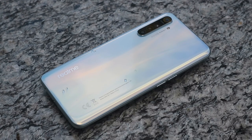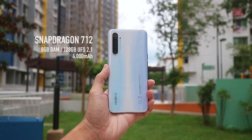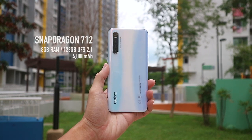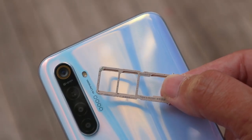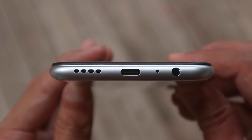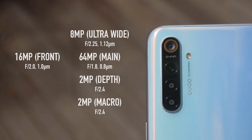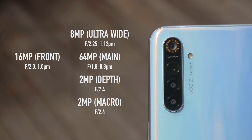In terms of specifications, the Realme XT seems pretty impressive too. On top of a decent mid-range chipset, we are also getting 8GB of RAM and 128GB of UFS 2.1 storage. There is support for expandable storage plus dual SIM at the same time, there is still an audio jack, and it even has a quad camera setup on the rear with the main camera being a 64MP Samsung GW1 sensor.